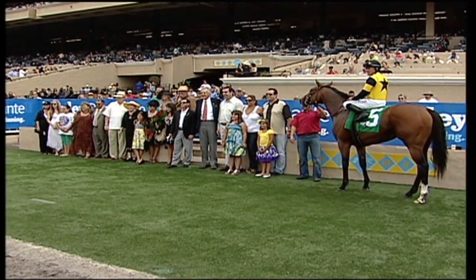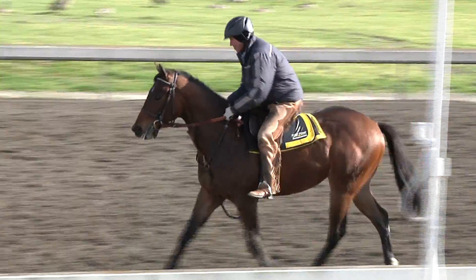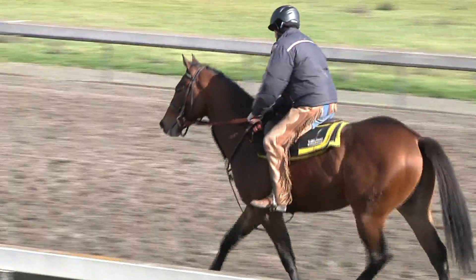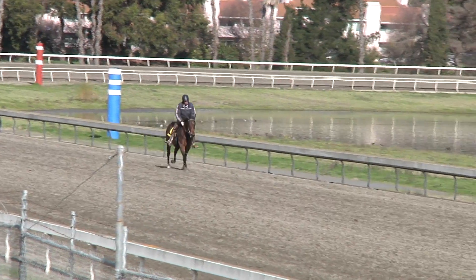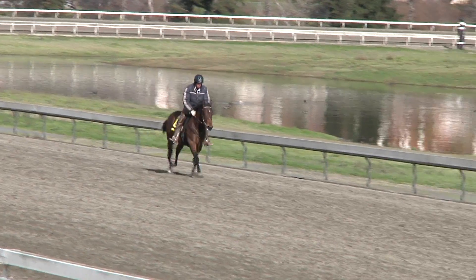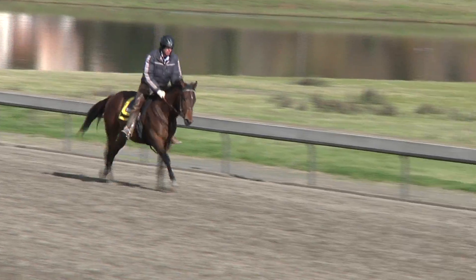Want a race at Del Mar? Want to breathe in the sea air from the winner's circle? You want a piece of this colt. Our boy by Latent Heat is just the kind of horse who can excel as a two-year-old at the West Coast's premier summer meet. We like the look of this classy warrior from the moment he walked out of the barn at the Fasig-Tipton sale in Kentucky last July. He reminded us of another well-minded colt of ours, Indy Weekend.